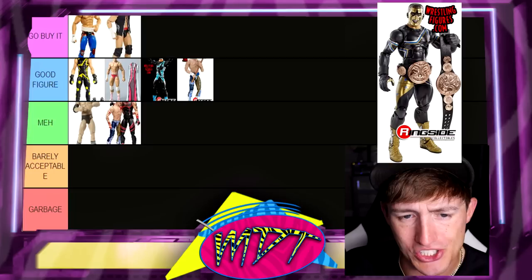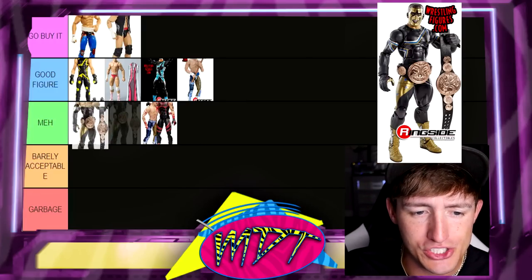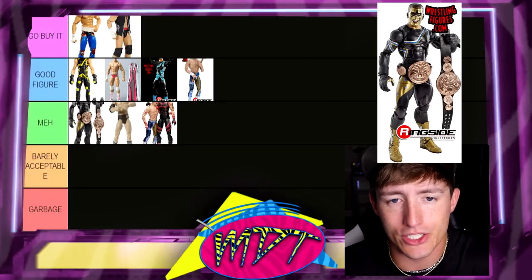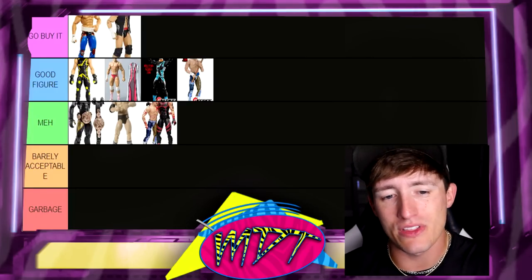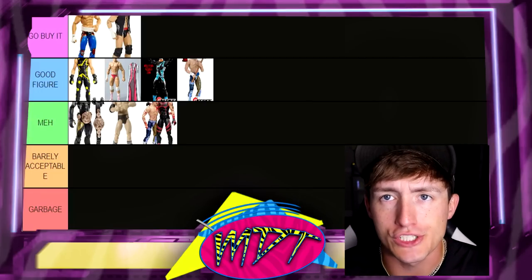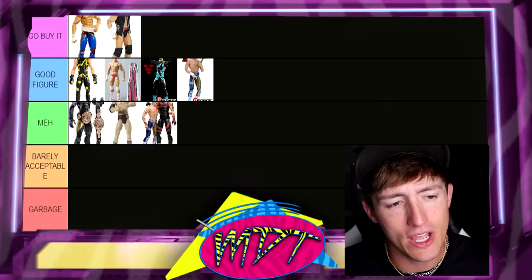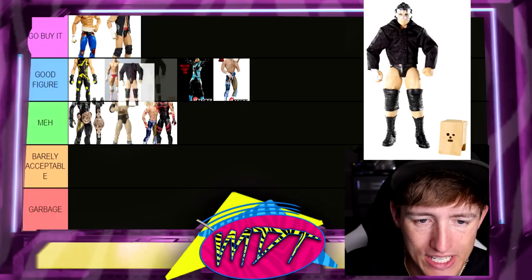Next up is the Elite 36 Stardust. This is a solid figure, but since we already have the Elite 103 and the Chase in Good Figure, I can't in good conscience put this in Good Figure too. So I'm gonna put this in Meh — but it is the best Meh figure to me. I like this head sculpt, it had the smiley face, it has the black and gold, comes with the tag team championships. A really good quality figure — I used to love this back in the day. But if you're going to buy an Elite Stardust figure today, you go buy the Dusty Rhodes Elite 103 and call it a day.